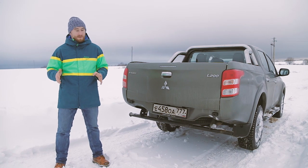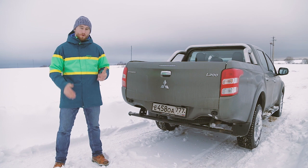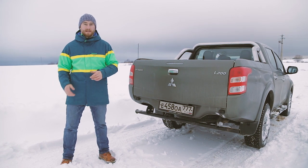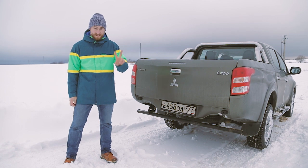Выбор сделан — мы остановились на Mitsubishi L200. Я надеюсь, что этот японский внедорожник нас не подведёт, доставит до пункта назначения, и, что самое главное, вернёт нас обратно. Мы поехали. Увидимся в Арктике. До встречи.